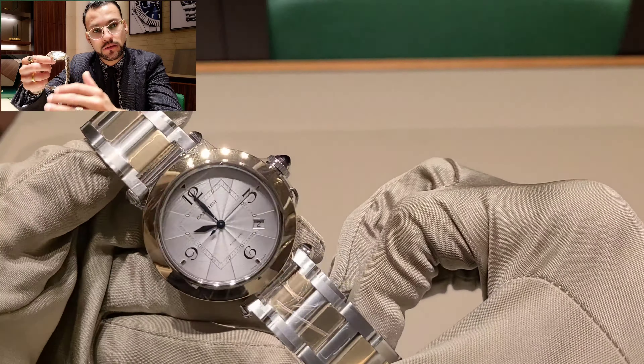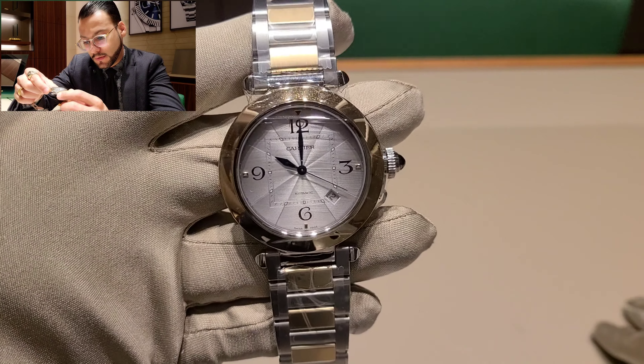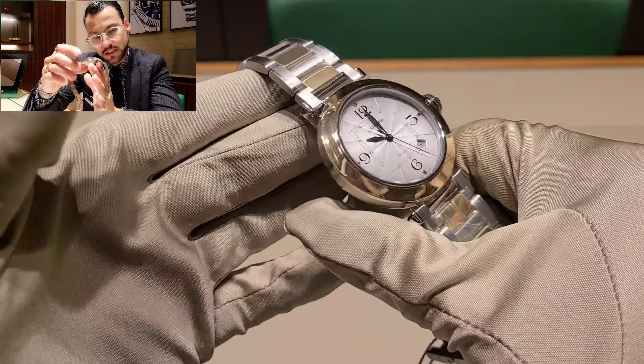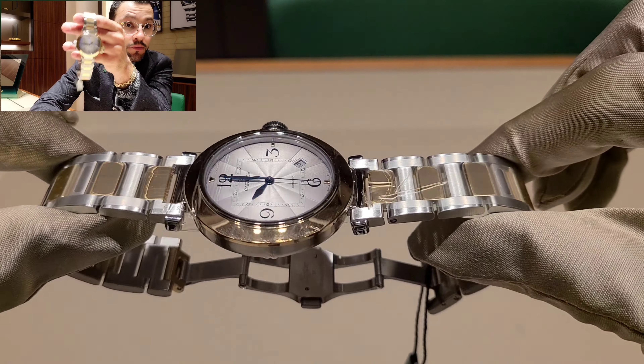To give you a quick recap: this watch has an 18-karat gold bezel and 18-karat gold links, stainless steel case, 40-hour power reserve, 100 meters water resistant, and 9.55 millimeters of thickness.